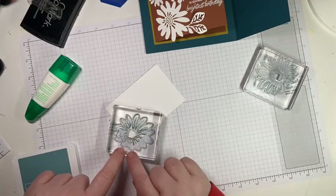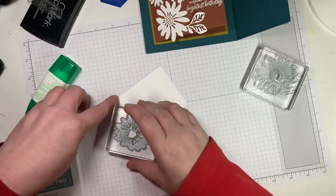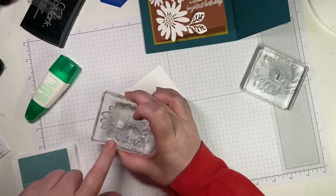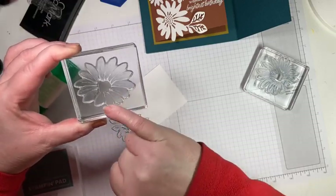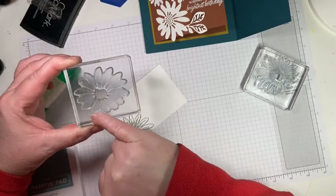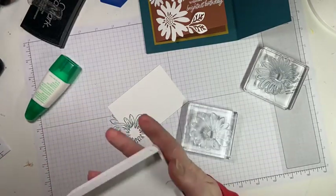Lining up the two-color daisy stamp is a little tricky. There's a big V at the top — a deeper V than in the other places — and a lower leaf that has a slightly different shape, more pointed rather than oval. I always line that leaf up with the deeper V at the top. That's just a trick to get the stamp going the right way.